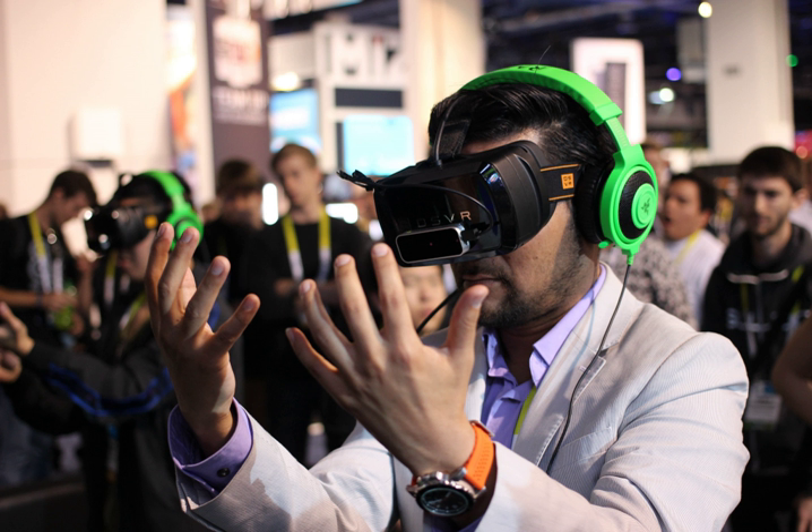3D printing can be used to produce specialized splints, prostheses, parts for medical devices, and inert implants. The end goal of 3D printing is being able to print out customized replaceable body parts.